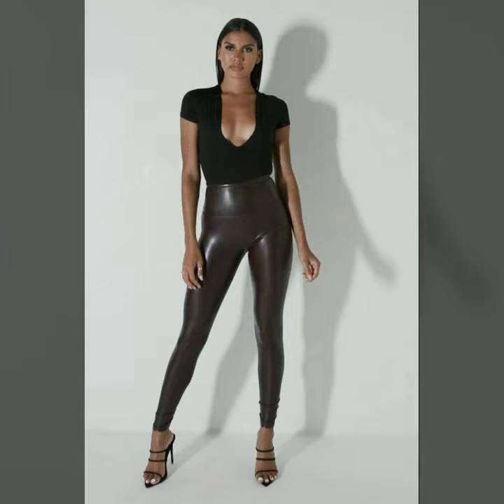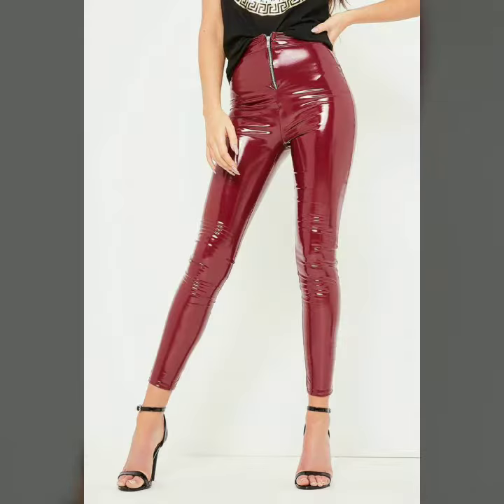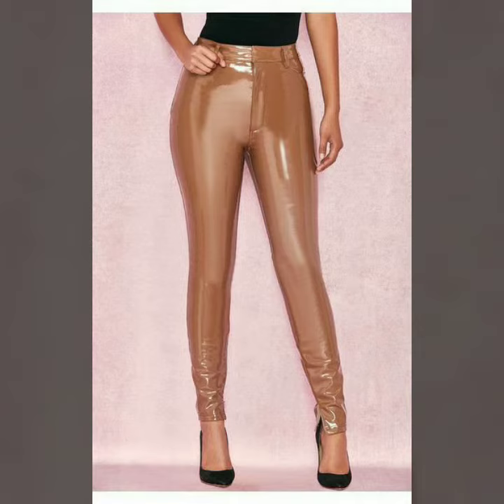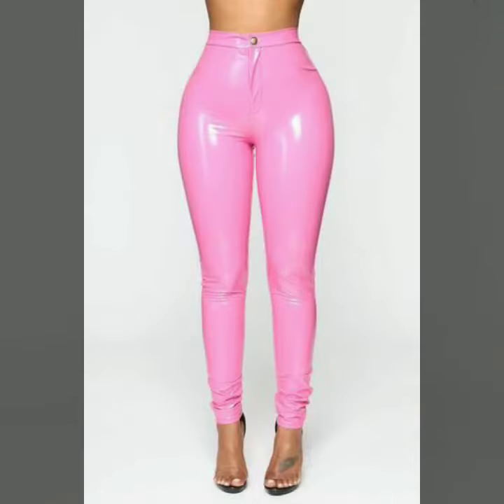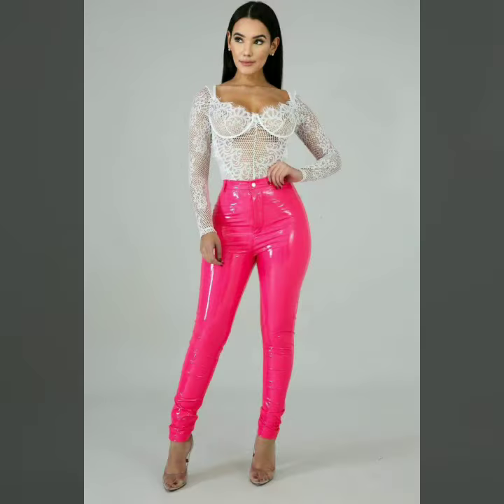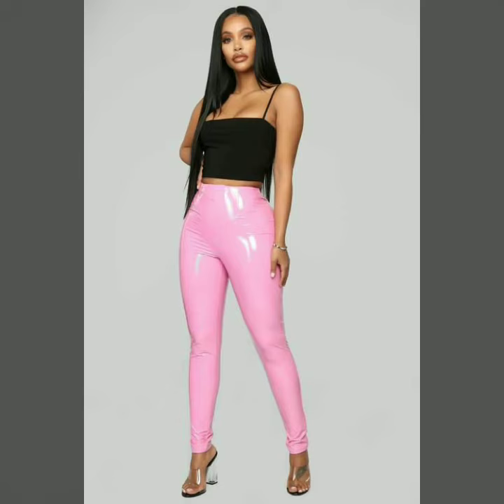All these designs are very stylish and trendy. I must suggest you to watch this video till the end. Our channel is all about Western fashion. Here you will see Western dresses and shoe designs. Here you will find leather dresses, leather pants, leather trousers, leather jackets, leather puffer jackets, leather long power dresses, leather knee-high boots.